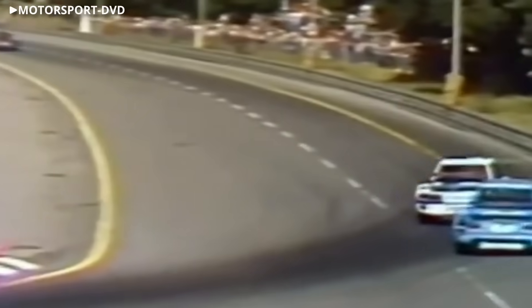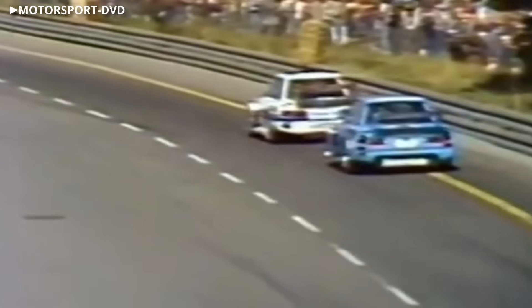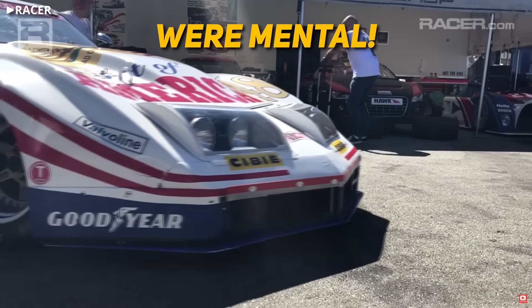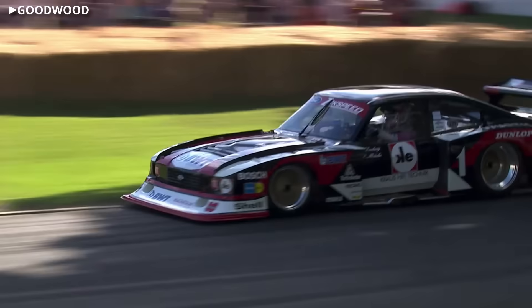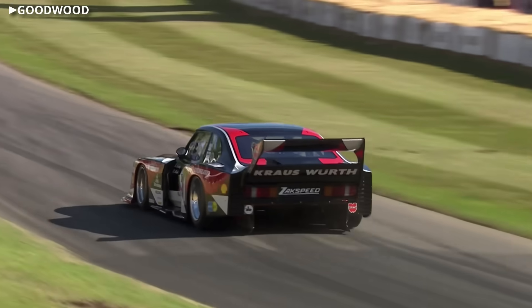Group 5's special production may not have as many stories to tell, but the cars were mental. Everything from Corvettes to JDM legends shared circuits across the globe with fire-breathing, unrestricted turbo engines and aero kits straight out of a cartoon.